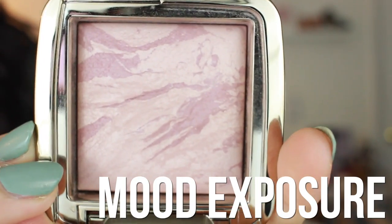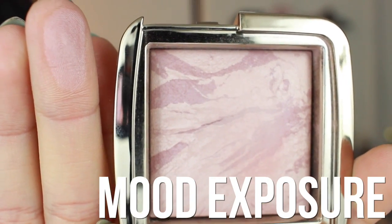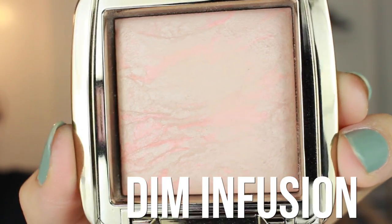which are the Hourglass Ambient Lighting Blushes. I picked up two from Poshmark — this is Dim Infusion and this one is Mood Exposure. I use Mood Exposure in my tutorial and I'm wearing it again today. Mood Exposure is kind of a soft plum; Dim Infusion is kind of a soft peachy shade. I really love these blushes because they look incredibly natural on your cheeks — it almost blends in seamlessly with your skin, like you're naturally blushing. They last really well on the cheeks, and I have really oily skin. They're not shimmery and don't have any glitter particles. They just look very natural — like you're glowing, but not wearing an intense highlight.